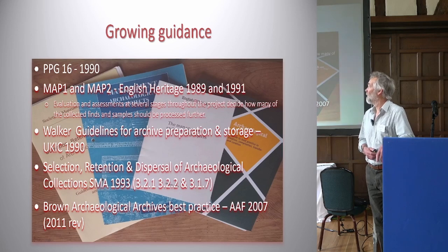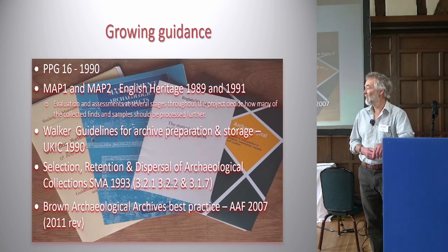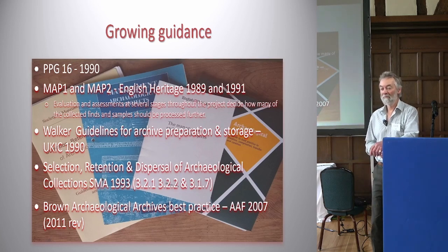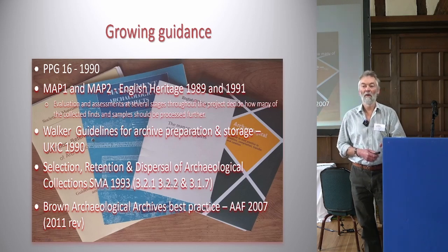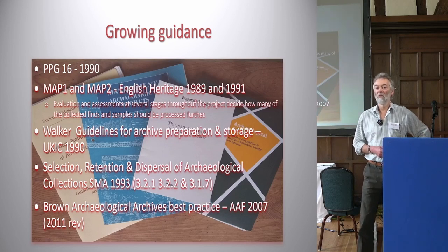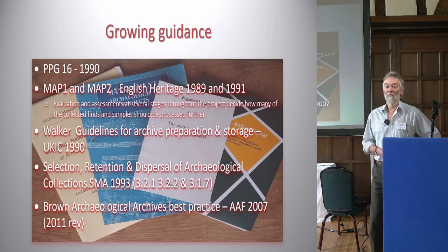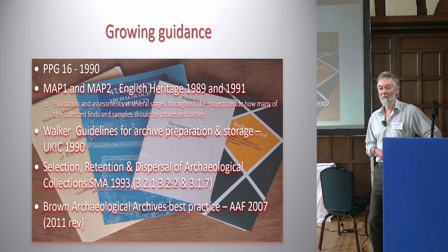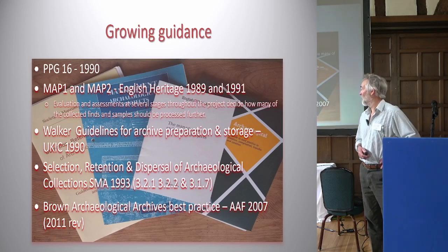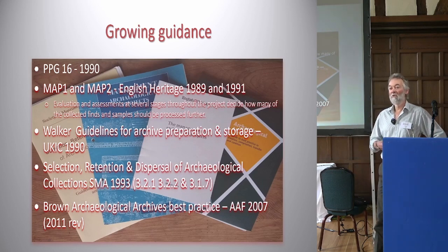There was guidance on how archives ought to be stored, packaged, and labelled, and guidance from the Society of Museum Archaeologists about retention and selection of materials. Finally, after the 1990s, a much larger and more integrated volume was produced by Duncan in 2007 and slightly revised in 2011. So with all that guidance, there should be no problem dealing with an archive and depositing it.